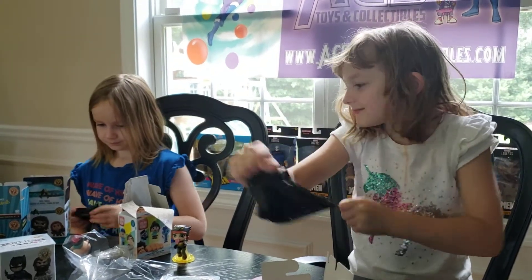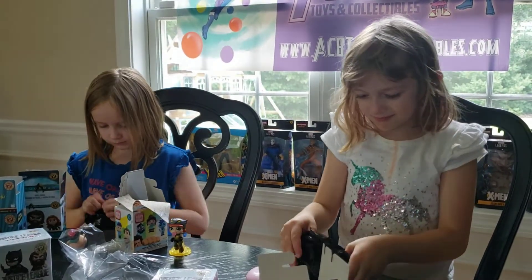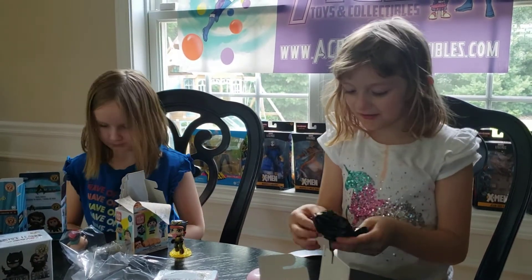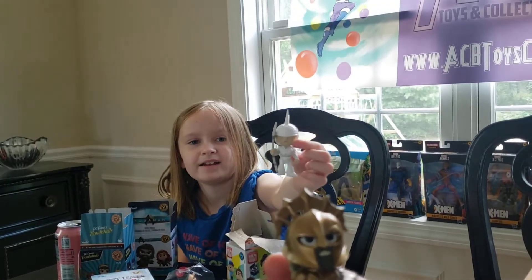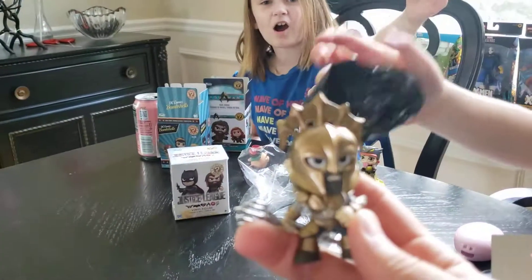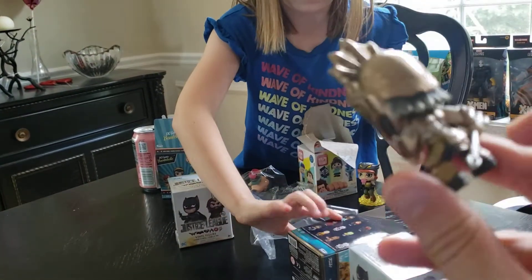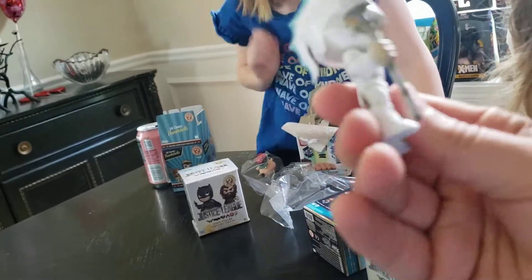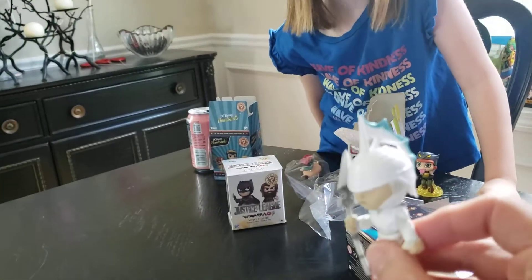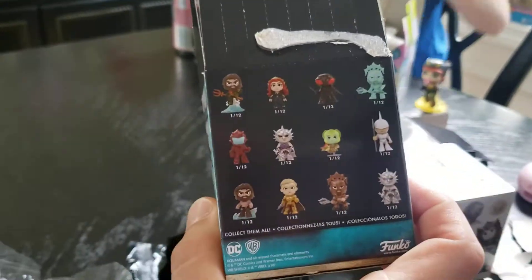Did you get it? Yeah! I got someone I don't even know. You don't even know? Who is it? This guy. That's supposed to be Aquaman? That looks like Aquaman. But Aquaman's this one, in a weird outfit. That's Aquaman. I wonder if they're both Aquaman. Do you think he's supposed to be just a guard? Does it say their names on there? No, it doesn't.